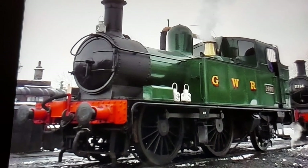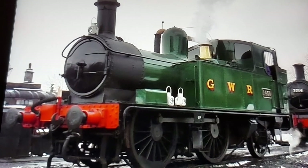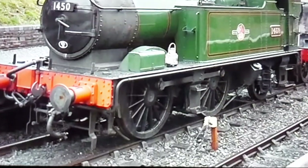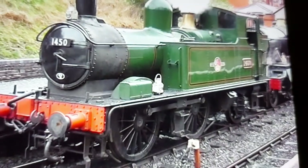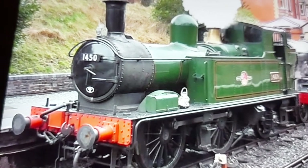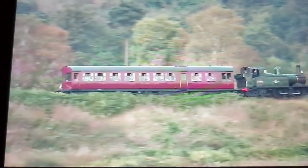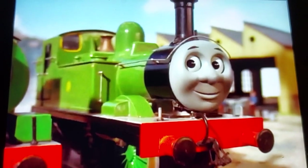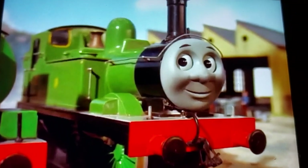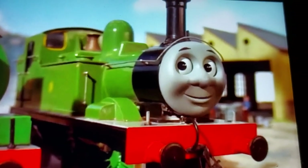Also at number 7: the GWR 14XX tank engines. I am a Great Western fan. These machines are really charming — they look so nice with their wheel arrangement. It's something you don't see every day, and I don't think there's another tank engine with the same wheel arrangement. When they're paired with an autocoach, it feels like it belongs. These machines later became the inspiration for Oliver from Thomas and Friends, who's one of my favourite characters — and he's the last Thomas character I'm going to mention in this video, I promise.